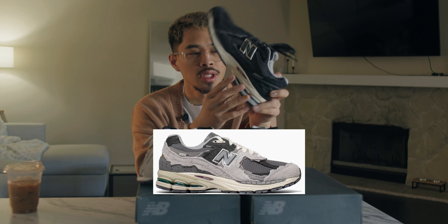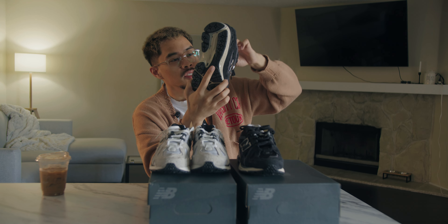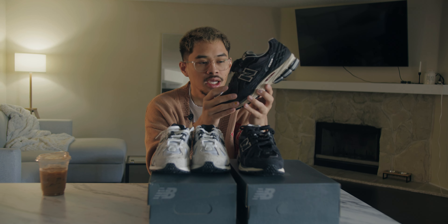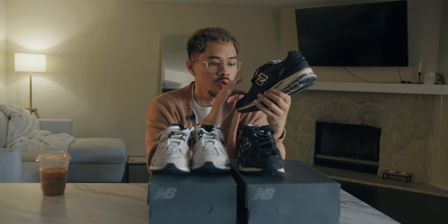Going over the sneaker — you can see it has the same midsole as the 2002R; they just changed up the top portion of the shoe. These are the 1906R, and there are a lot of great alternatives in this model. It's similar enough to the 2002R that I think this one will be a banger in New Balance's lineup.